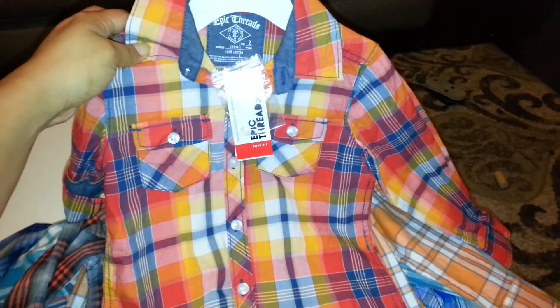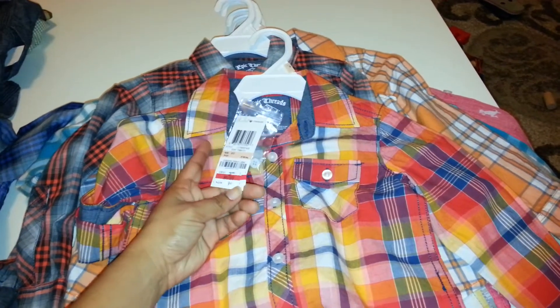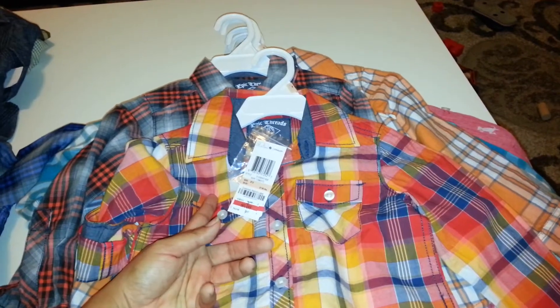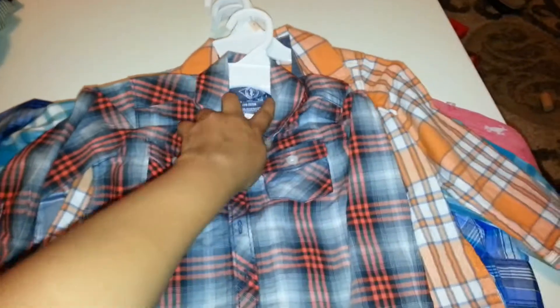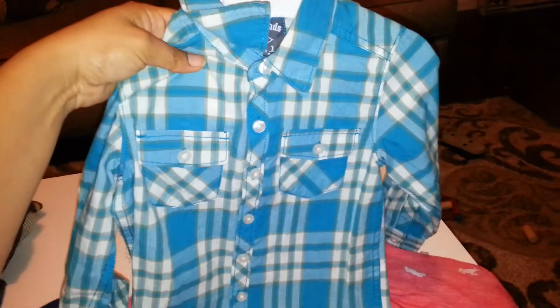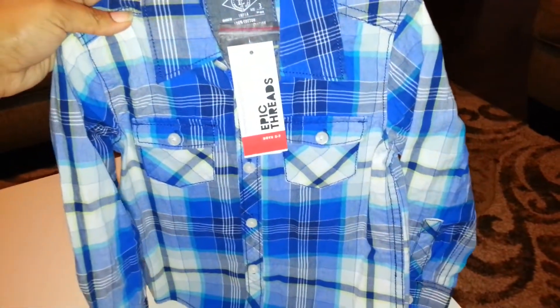These here are my Macy's buys. They're really cute — they were $9.99 but on sale for $5.99, and with my 20% off coupon I paid about $4.79. Some are 2T, some are 3T. These 2T ones are just so cute, and they're long sleeves, so they'll work great for church. He really needs cute little collared shirts, so I'm really happy about those.